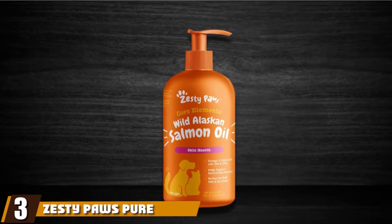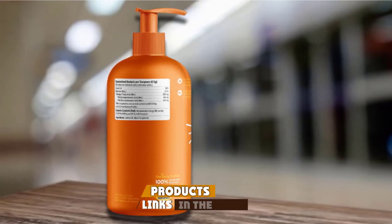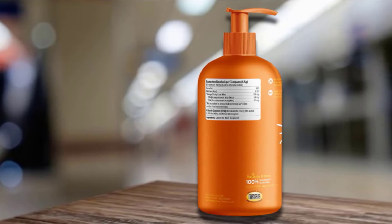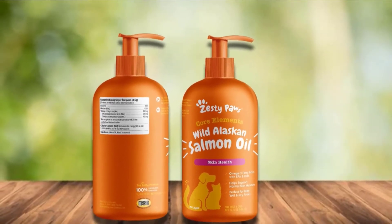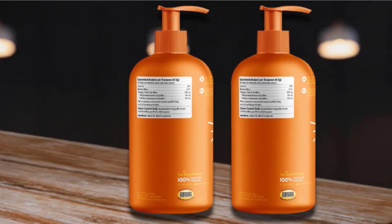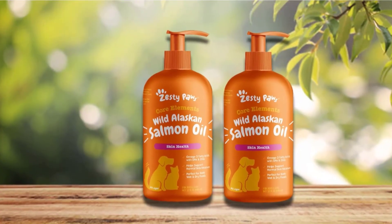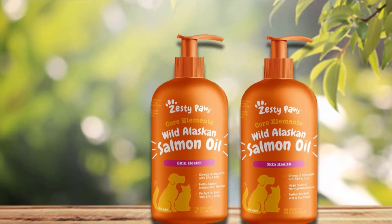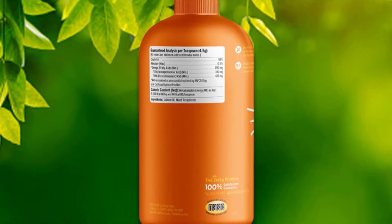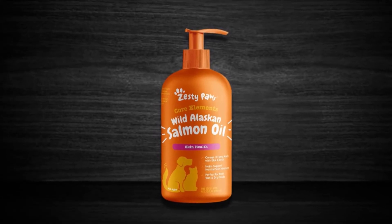Number 3 is held by Zesty Paws Pure Wild Alaskan Salmon Oil. Salmon remains one of the world's best sources of omega-3 essential fatty acids, especially those found in colder waters, because of the abundance of phytoplanktons, which are one of the principal sources of omega-3 fatty acids. Zesty Paws offers up to 120 mg of EPA and 130 mg of DHA per milliliter of its formulation, and according to the product information, it contains only one ingredient: salmon oil. This is welcome news for those who worry about identifying possible triggers from multiple ingredients.